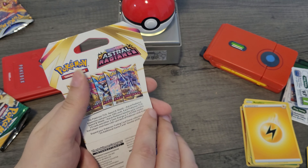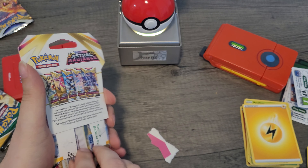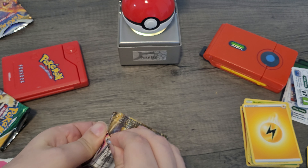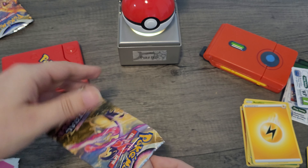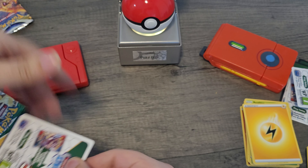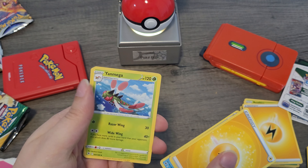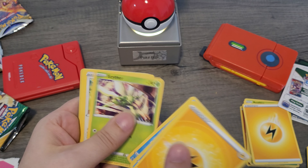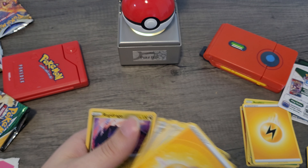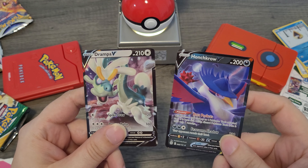Let's get into the Astral Radiance pack. I really want to get the Typhlosion out of this set — any of the Typhlosions. Oh, it's Typhlosion on the pack, look at that! Electric energy, Dewott, Yanmega, Serene, Oshawott, Scyther, Stantler, Yanma, Hoothoot, reverse foil Purugly, and Regidrago. So the Drampa and the Honchkrow are the only V's we pulled out of this set.